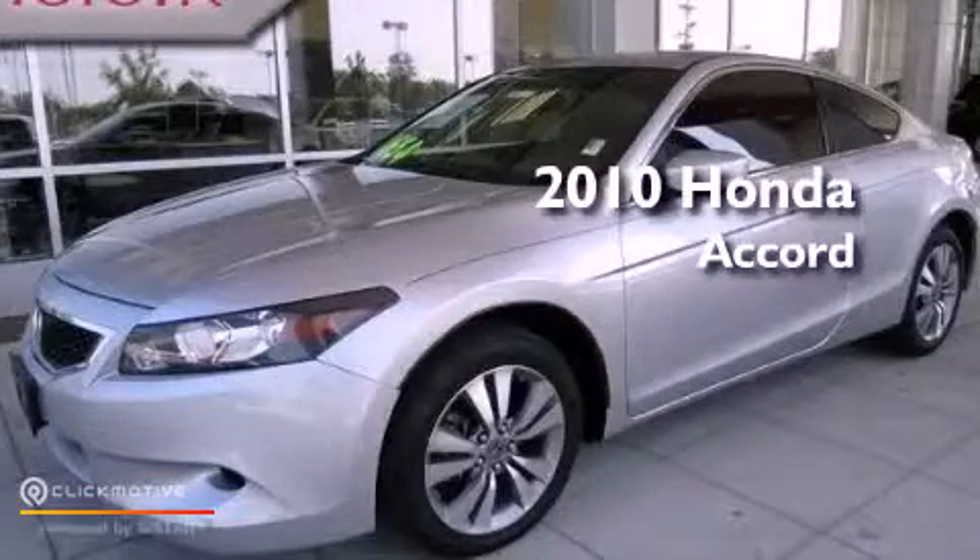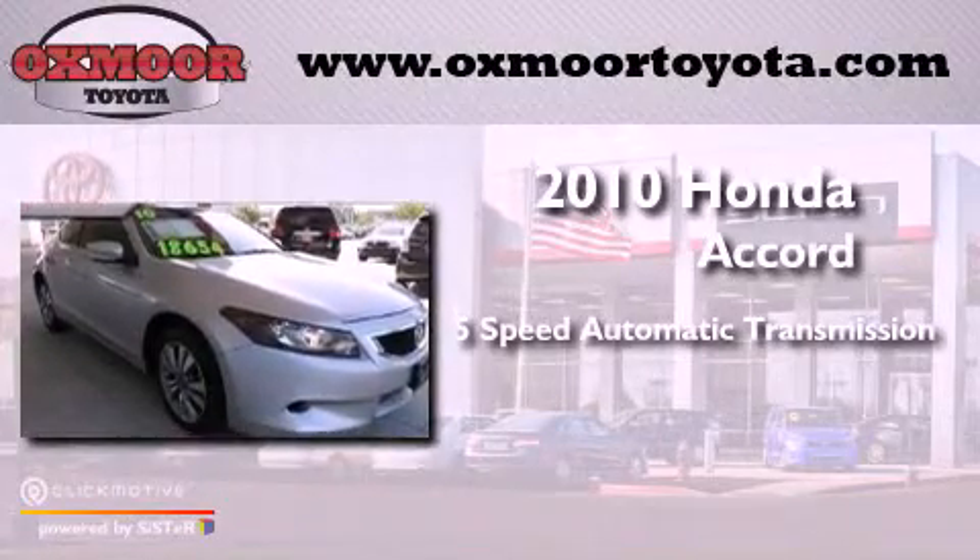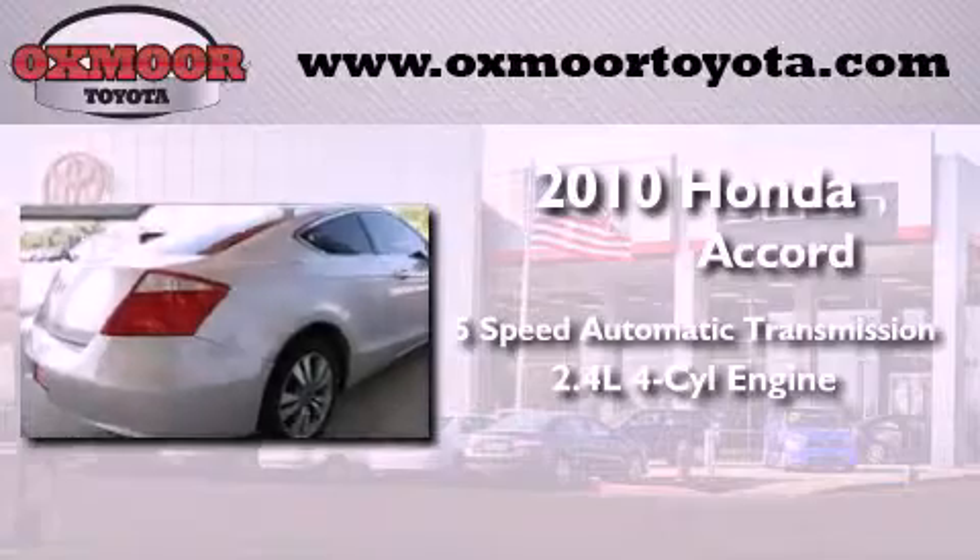This is a 2010 Honda Accord. This four-door sedan has a five-speed automatic transmission and an inline four-cylinder engine.